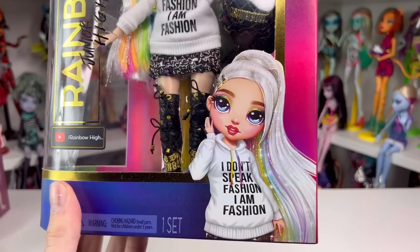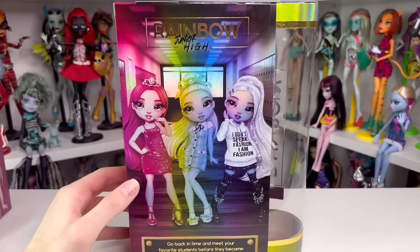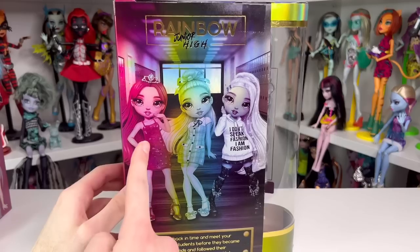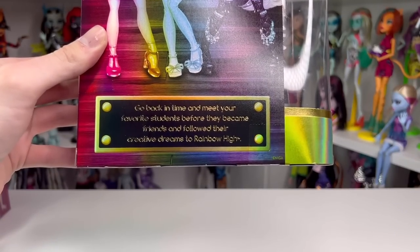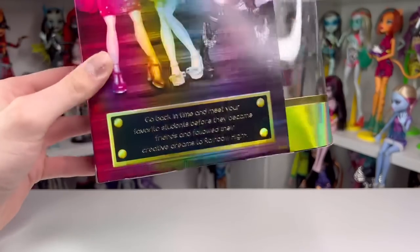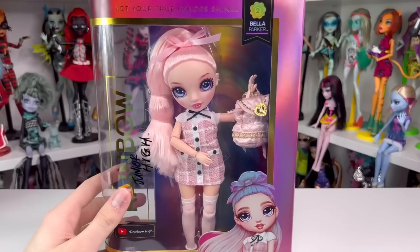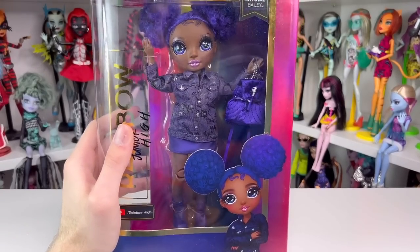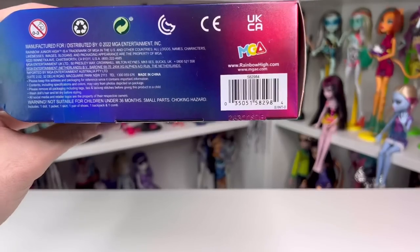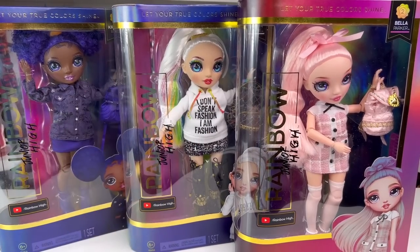There's a really cute illustration of Amaya on the side. It says Amaya is a fashion design focus. On the back, you can see three of the six characters in this series — Stella, Bella, Amaya. I don't have Stella, Karma, or River yet. The bottom says 'go back in time to meet your favorite students before they became friends and followed their creative dreams at Rainbow High.' As for Bella's box and Crystal's box, they say pretty much the same things. Go ahead and take screenshots of the barcodes if you're still looking for them. I went to Target today and did not see any Rainbow High dolls, which might be a good sign, but Monster High wasn't there either.